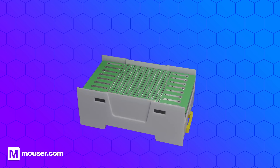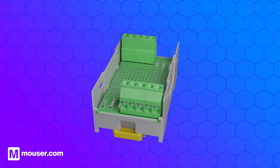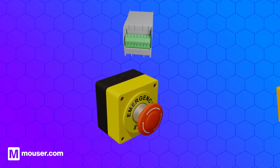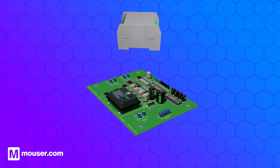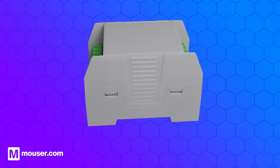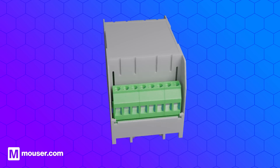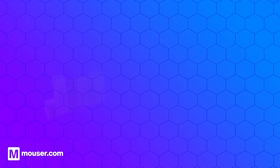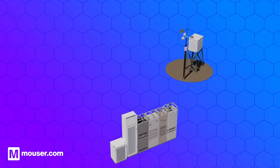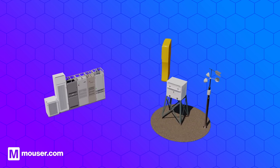Enclosures are box-like structures designed to protect, contain and enclose electrical and electronic components such as switches, relays, printed circuit boards and power supplies. They are found wherever electronic equipment needs protecting — in industrial applications such as inside control equipment cabinets, in outdoor applications such as environmental monitoring, and for field equipment such as handheld instrument cases.